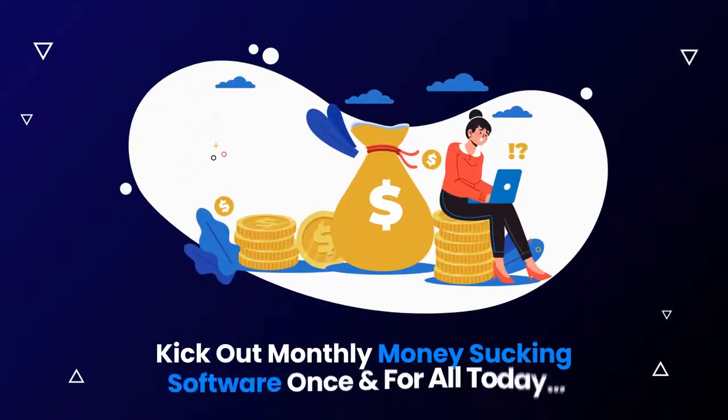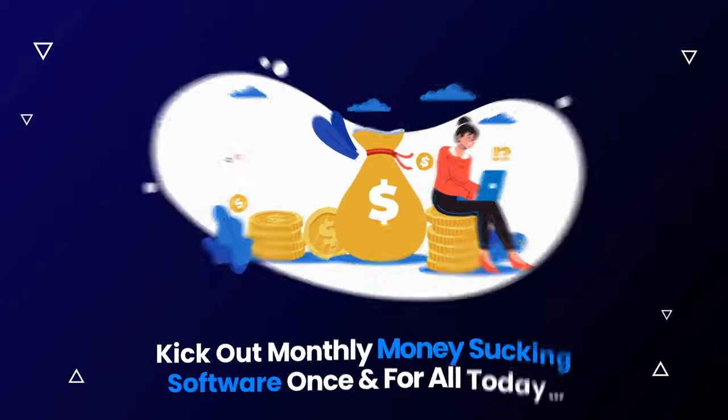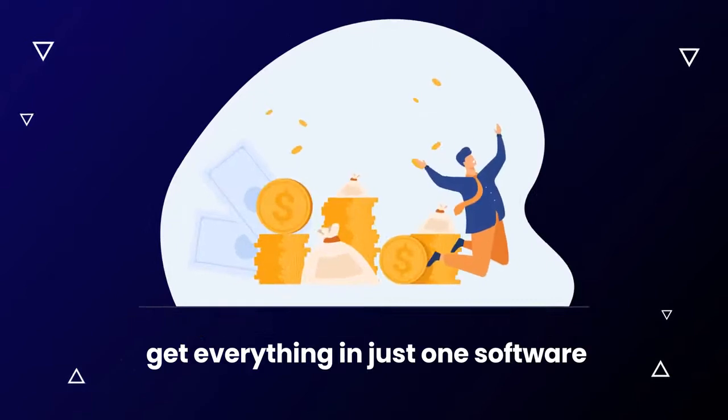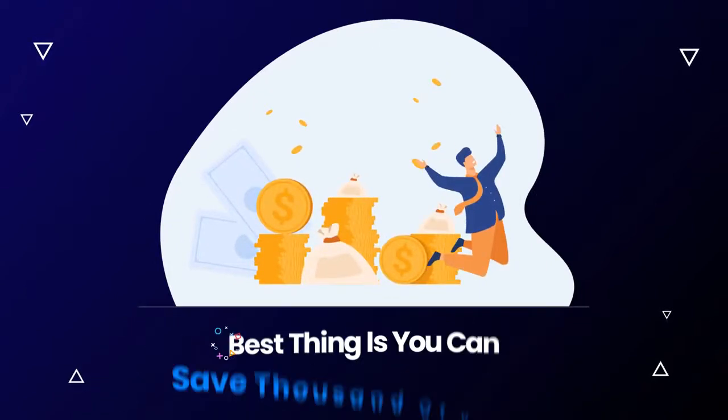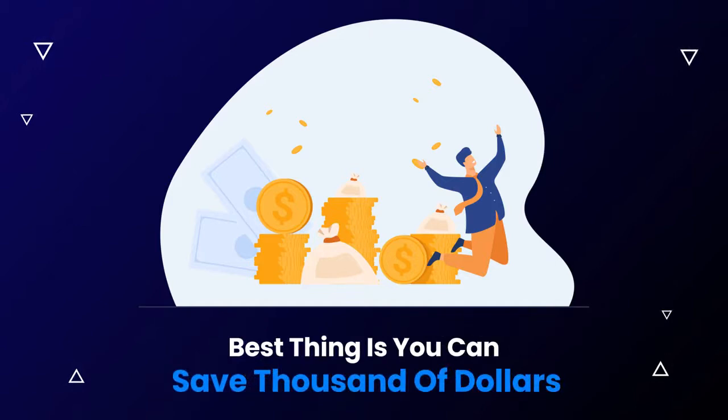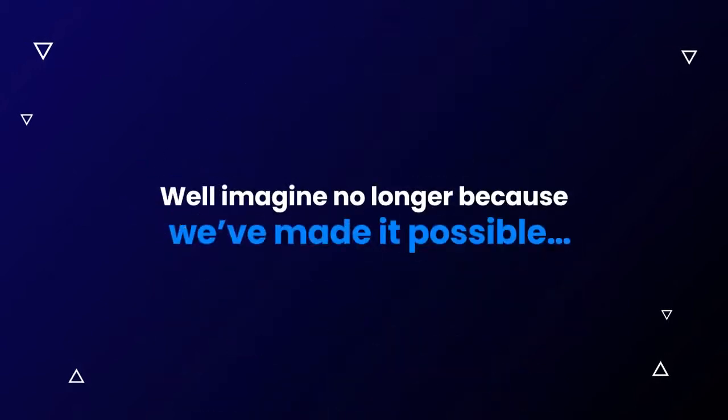Finally, kick out monthly money-sucking software once and for all today. Imagine if you get everything in just one software without paying any monthly recurring fees. The best thing is you can save thousands of dollars. Well, imagine no longer because we've made it possible.